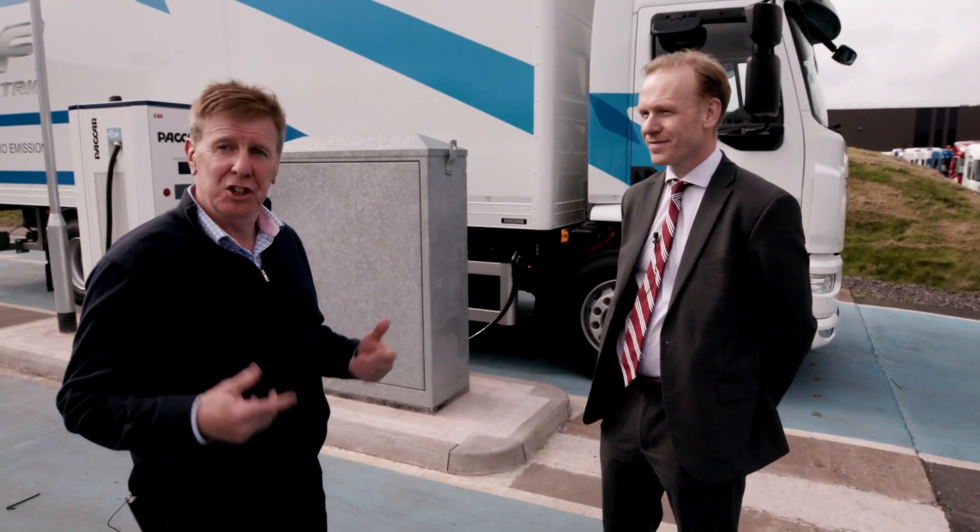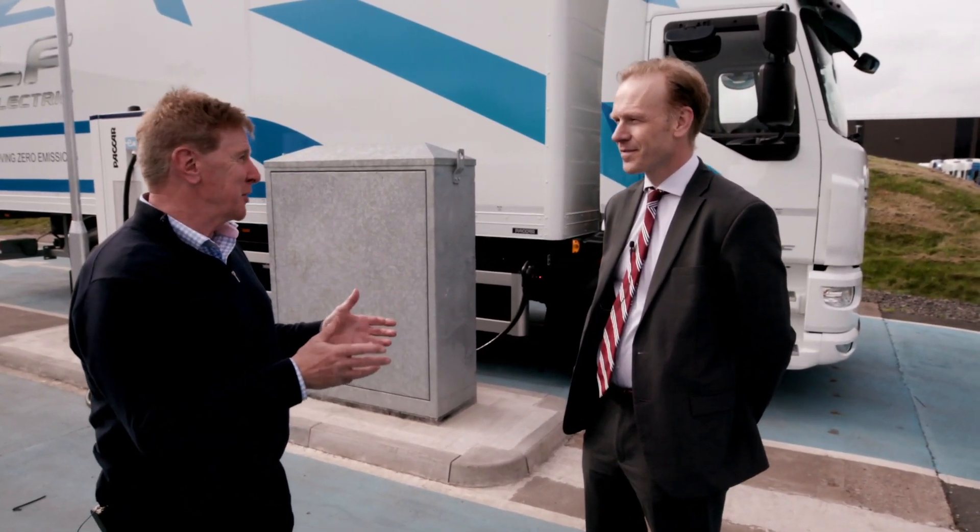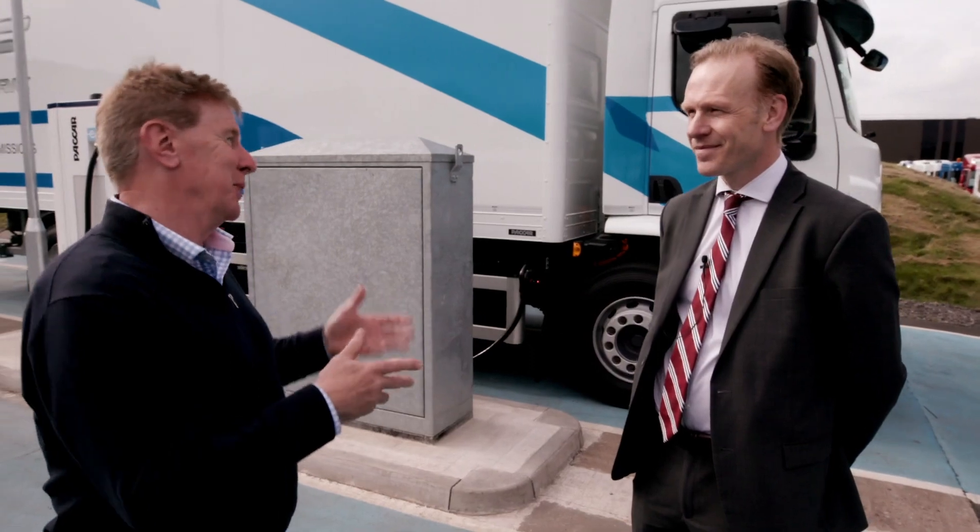Here we've got Carl Hilgar, who is the Chief Engineer for Leyland Trucks. Carl, it must be a bit of a challenge putting an electric truck into a diesel chassis.